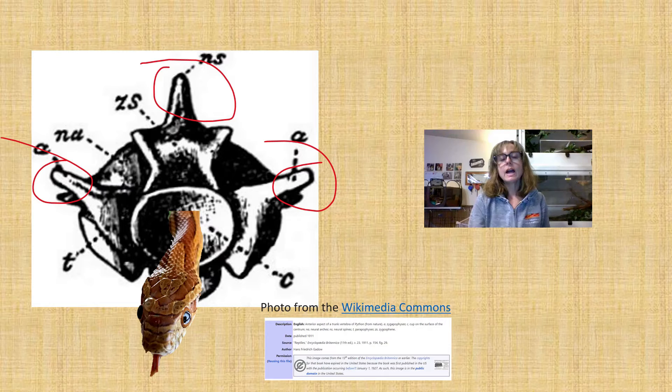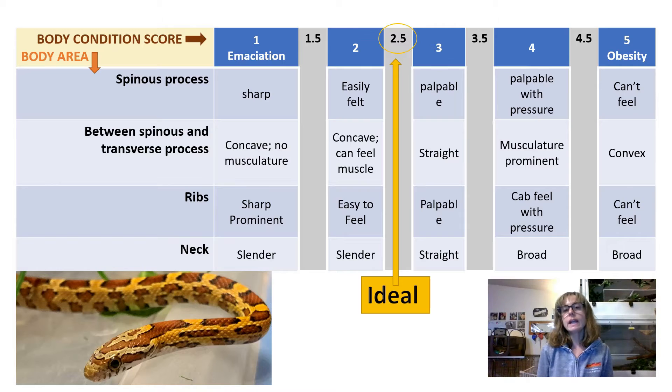If you're looking at the snake with its head crawling directly towards you, the spinous processes would be sticking straight up like a shark fin, and the transverse processes would be sticking out horizontally like wings. I came up with a chart based on the researcher's chart because I thought it might be easier for you to visualize.